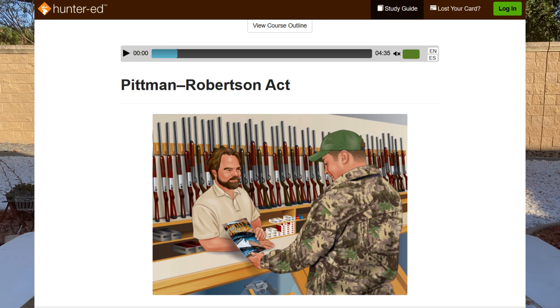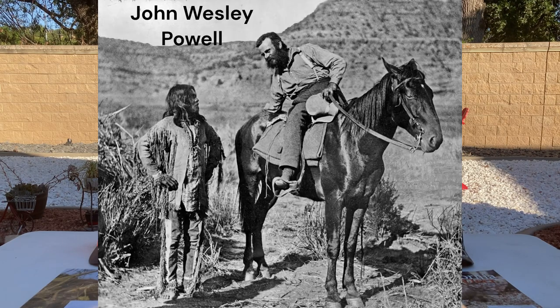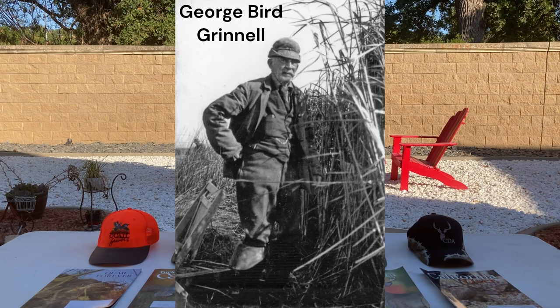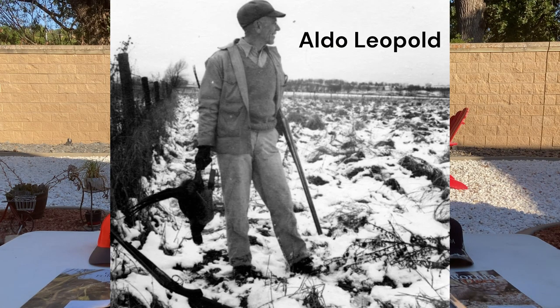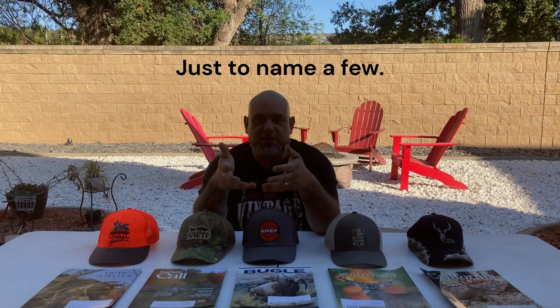As hunters, we all know that every time you buy a gun, ammo, archery equipment, or any accessory related to hunting, there's an excise tax from the Pittman-Robertson Act. That tax goes to a fund dedicated solely for the conservation of wildlife. That's not something put together by anti-hunters trying to curb hunting — it was something pushed for by hunters themselves. We saw the diminished population in species in the late 1800s and early 1900s and saw a need to restore habitats and population numbers, and pushed for congressional legislation to create a system of funding to restore those habitats and populations.